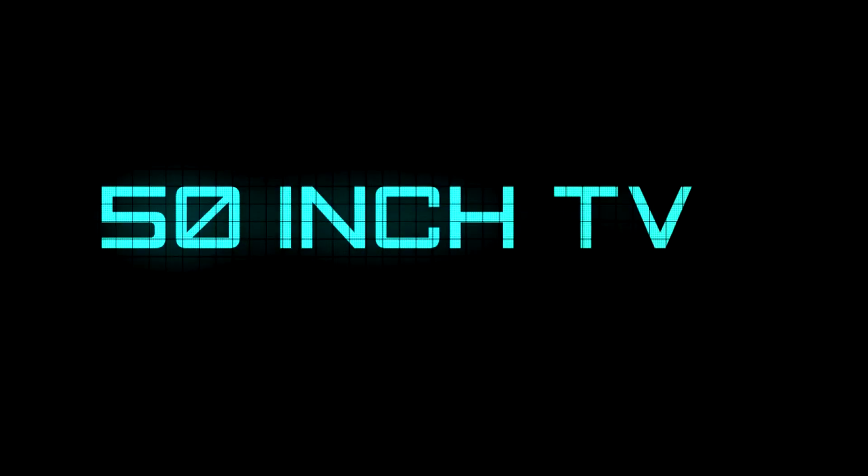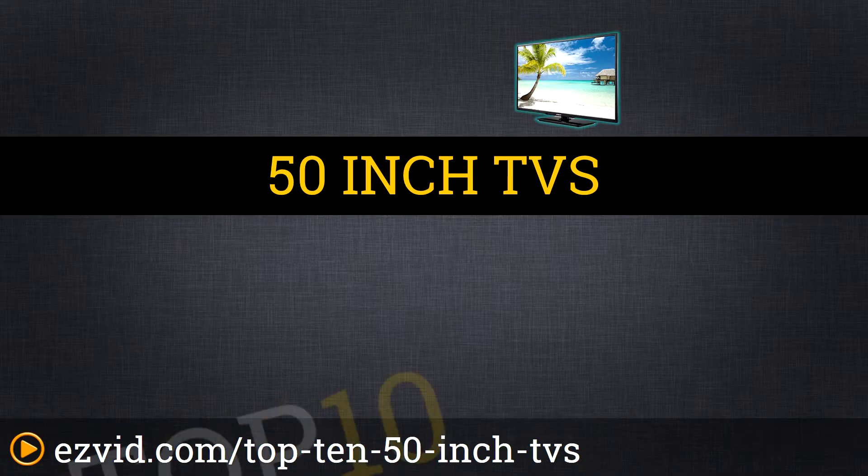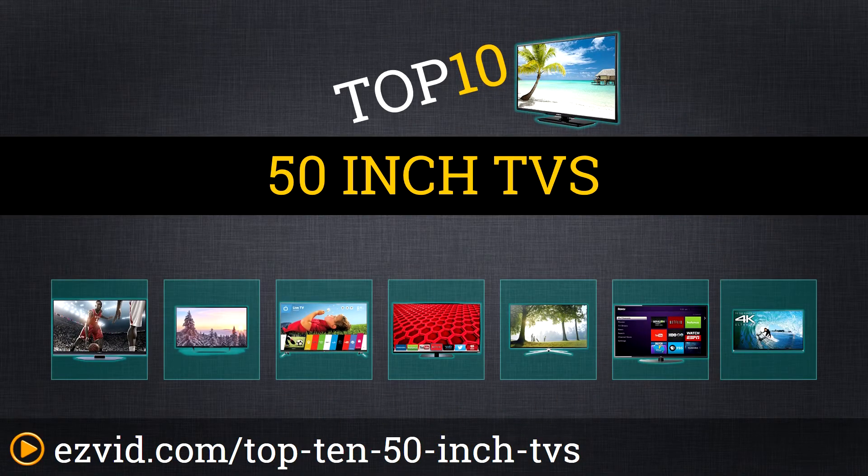The top 10 50-inch TVs. Search EasyVid before you buy. We've done the research and ranked the top 10 50-inch TVs on picture quality, functionality, and price. Let's get started with the list.